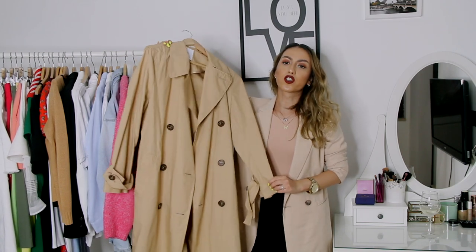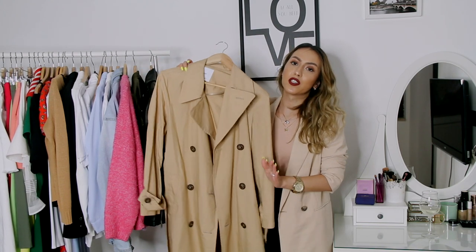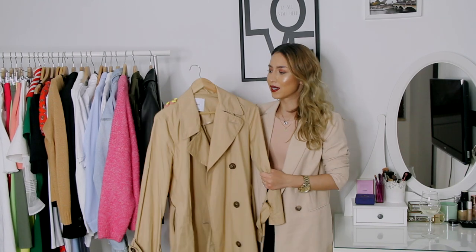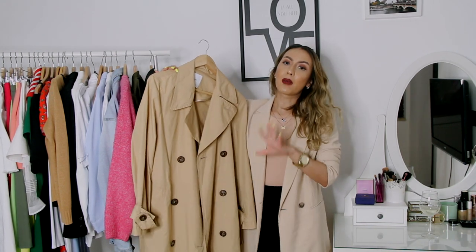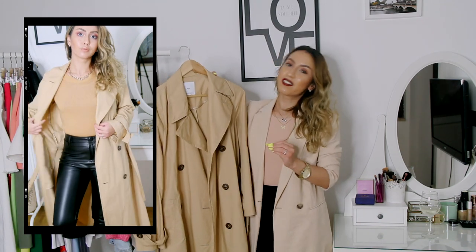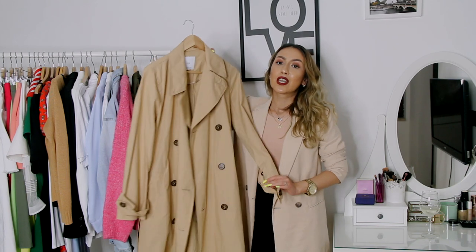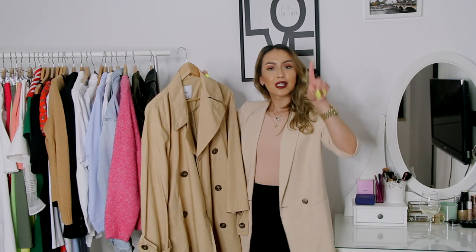Next must-have in my fall wardrobe is of course the trench coat. It was on my to-buy list for ages and I never quite got to it, but last fall I finally found this perfect Mango trench coat — interestingly the second Mango piece in this video. Mango creates really sophisticated and feminine pieces. I actually filmed a how-to-style trench coat video this spring so you might want to check it out, and I'll definitely include this trench coat in my future fall outfit ideas videos, so you guys better subscribe.